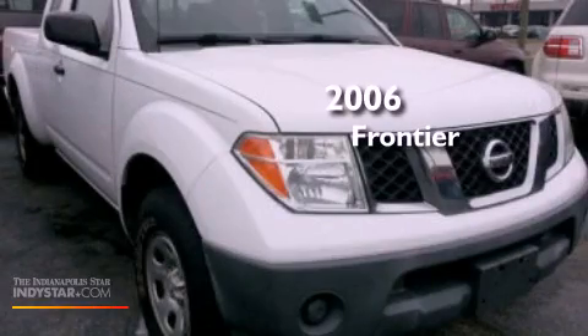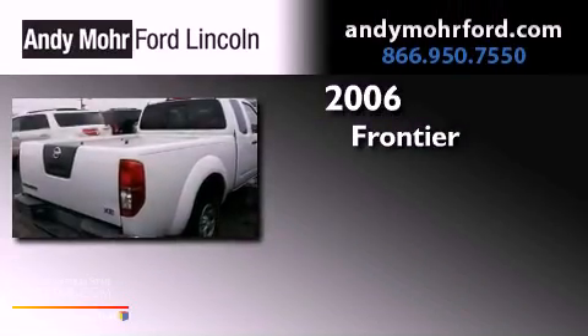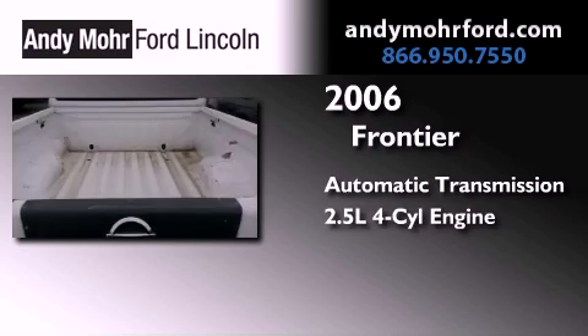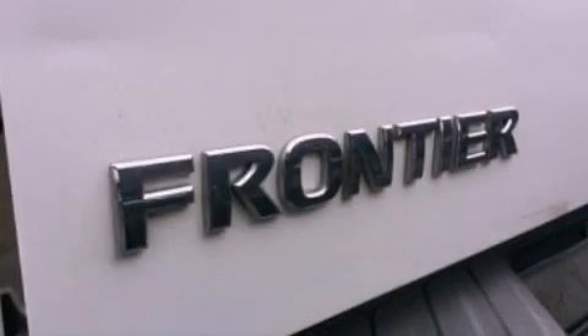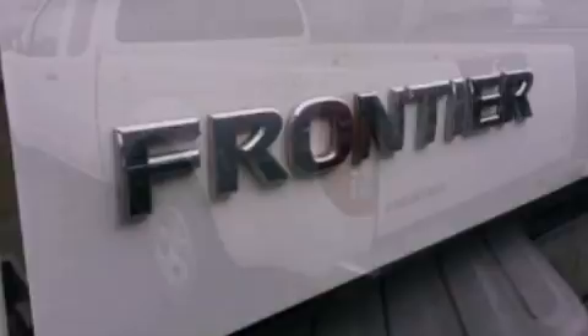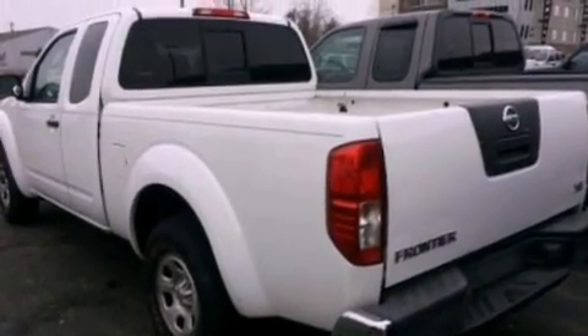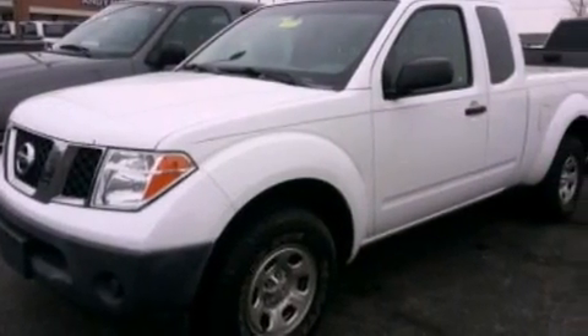This is a 2006 Nissan Frontier. This truck has an automatic transmission and an in-line four-cylinder engine. Features include a double wishbone independent front suspension, a low tire pressure indicator, a chrome grille, an anti-lock braking system, a passenger side airbag, and an auxiliary power outlet.